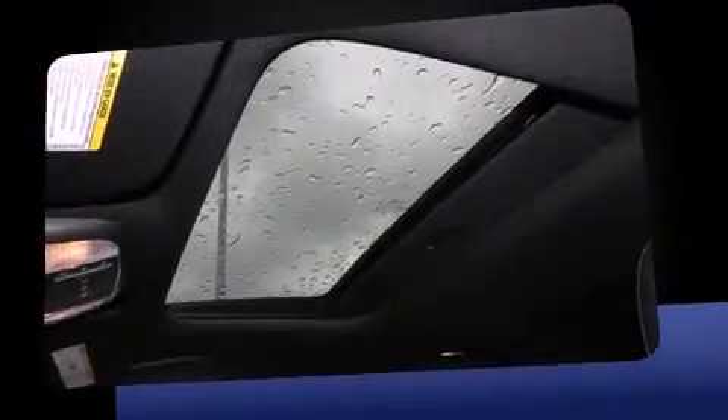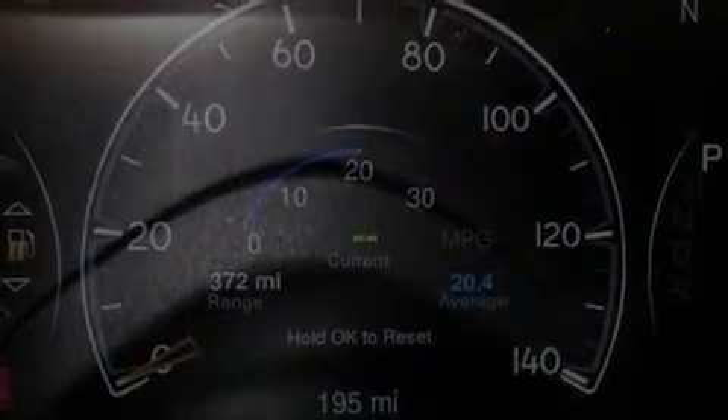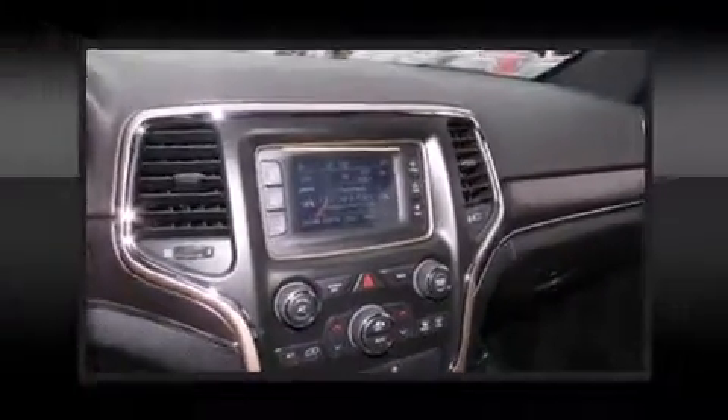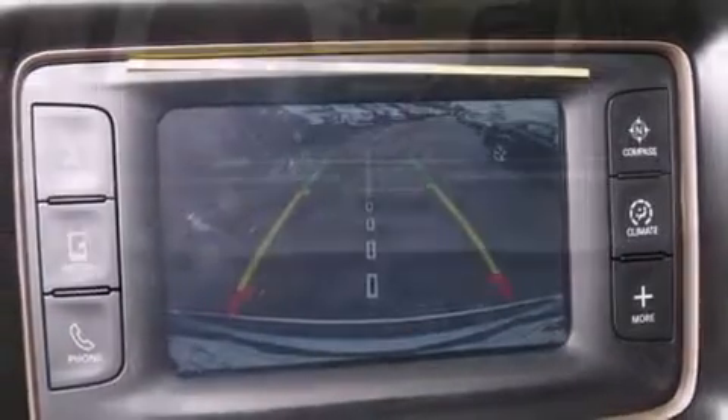A wealth of standard features means that you no longer have to sacrifice. Like power windows, mirrors and seats, a tachometer, automatic dimming door mirrors, front fog lights, a power lift gate, remote keyless entry, and seat memory.